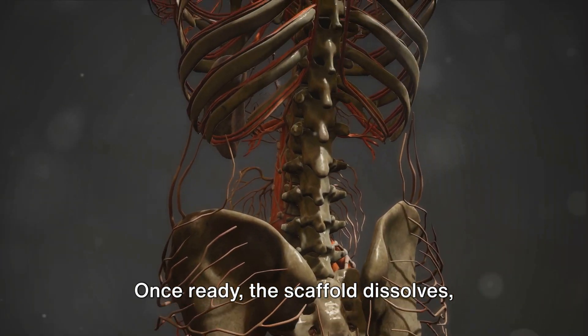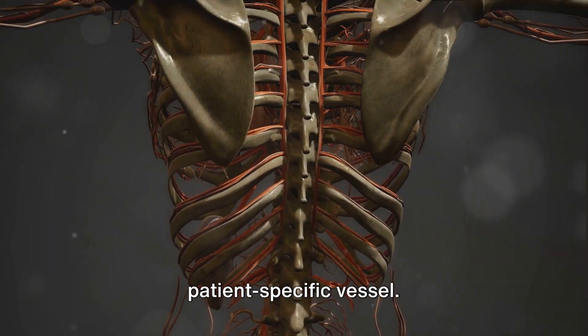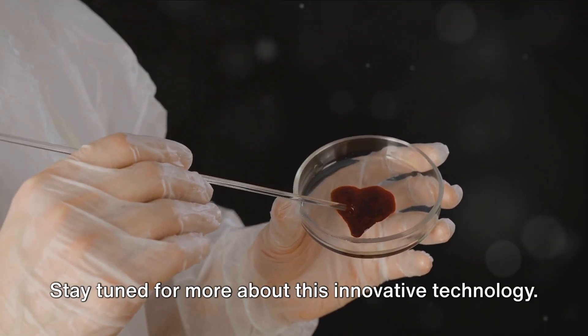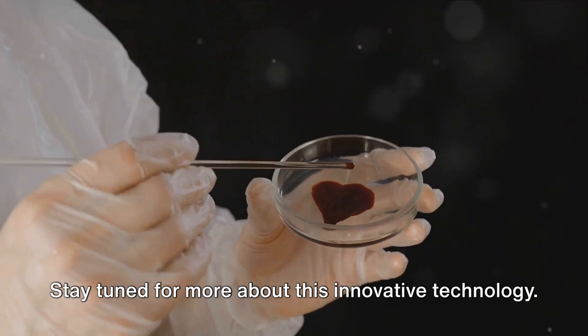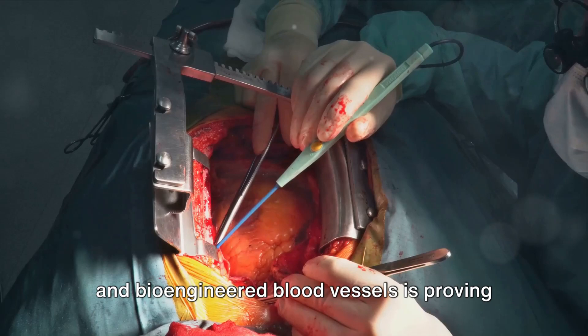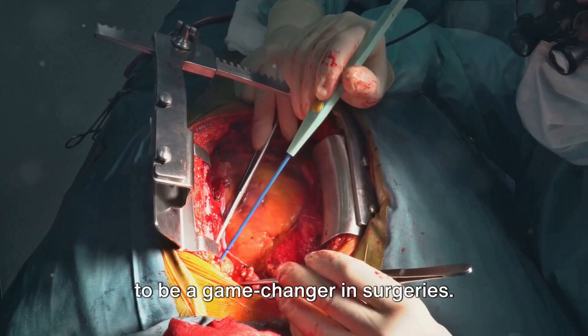Once ready, the scaffold dissolves, resulting in a functional, patient-specific vessel. This process is a miracle of modern medicine. The progress in the field of artificial and bioengineered blood vessels is proving to be a game-changer in surgeries.